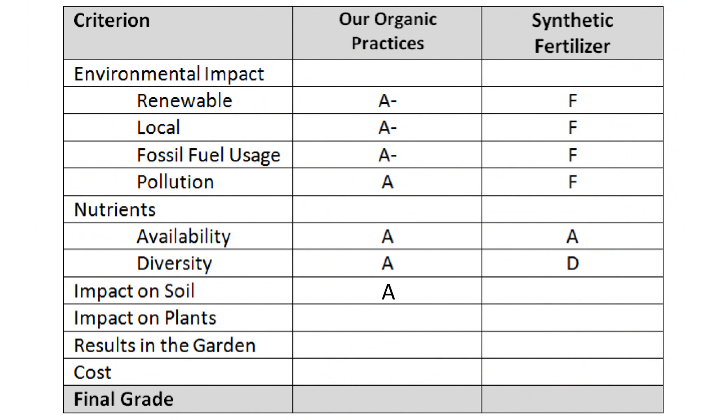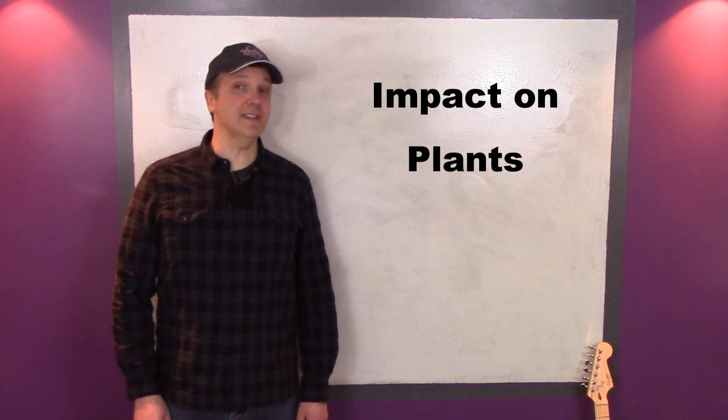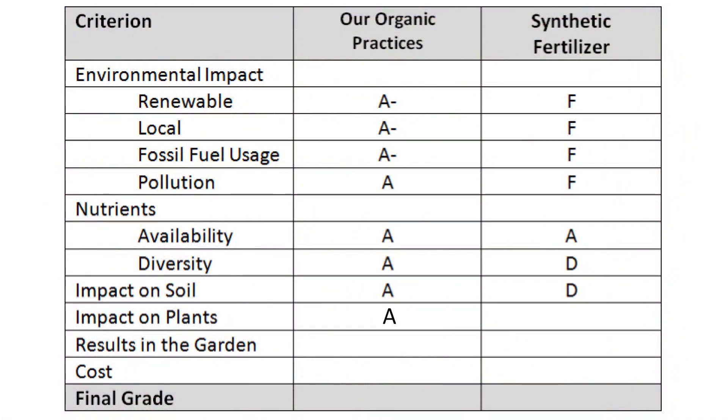The impact of synthetic fertilizers can vary a great deal depending on how they're used. Used sensibly and in moderation, they can have little negative impact. But used to the exclusion of organic matter, they can have a very negative impact. Given this wide range of possibilities and their potential to damage the soil food web, I'll give them a D for the impact on the soil. Our organic practices get an A for their impact on plants — they provide a slow release of nutrients and won't burn plants. Care has to be taken with synthetic fertilizers because the ammonia can burn plants. However, once taken up by plants, the nutrients in synthetic fertilizers are the same as those from organic sources. I'll give synthetic fertilizers a B.